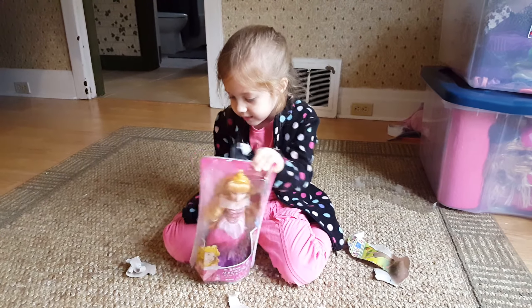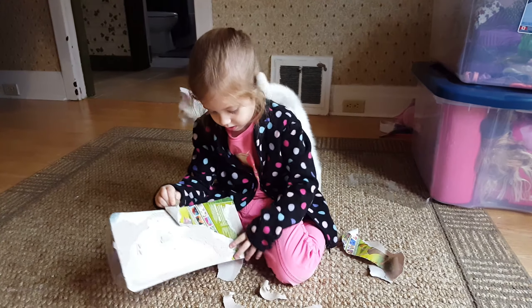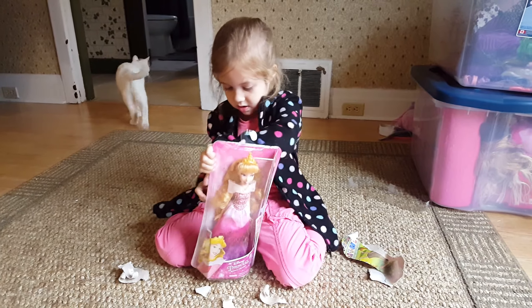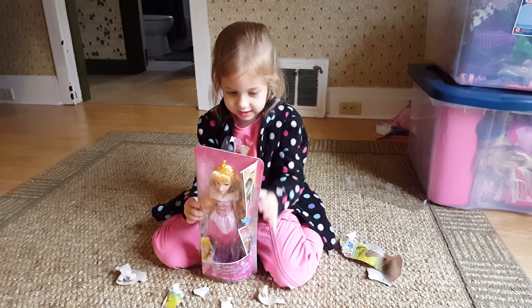Wait, why should I do this on a table? Hey guys, I just ate a cupcake last time.